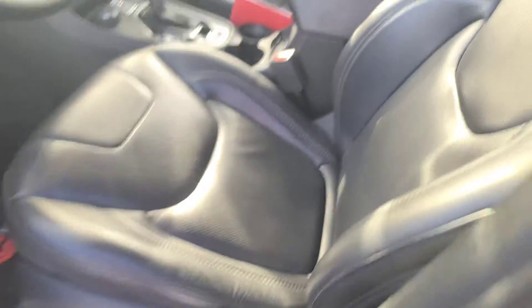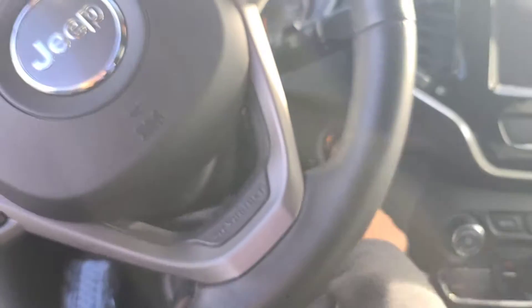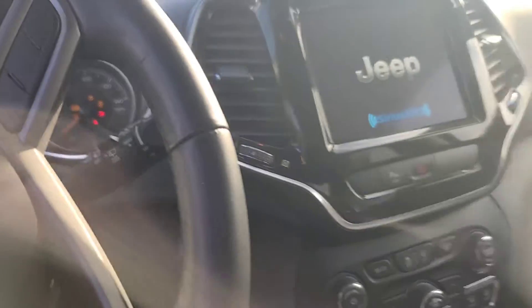It's got dark interior, power seats, leather seats with the Jeep logo on it, which I think is pretty cool. We've got the push start, let me close the door.